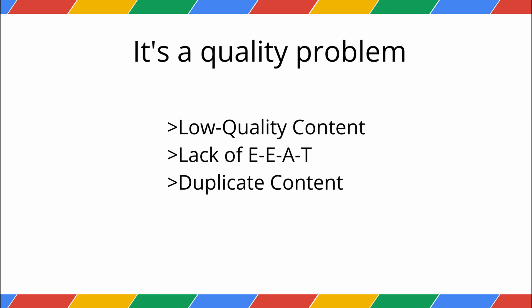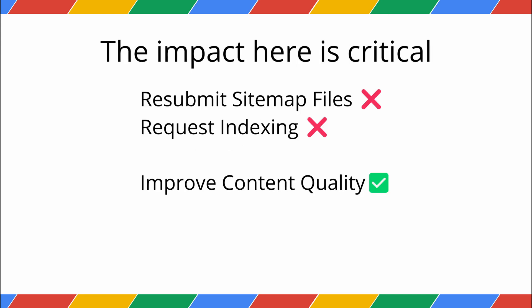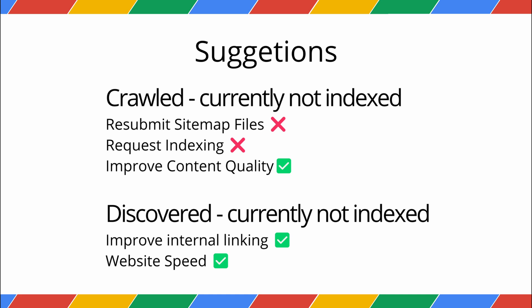The impact here is critical — Google has seen your page and rejected it. Simply asking Google to index it again won't work until you fundamentally fix the quality of the content. If you have discovered pages, be patient and improve your internal linking. But if you have crawled pages, you have real work to do. You need to rewrite, improve, or even delete that low-quality content.